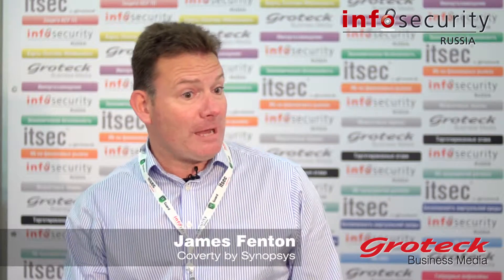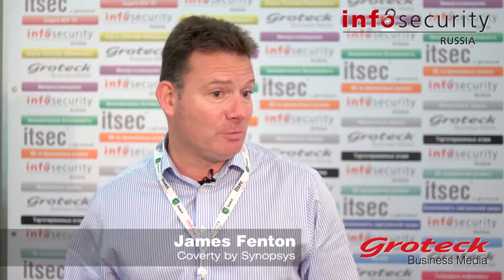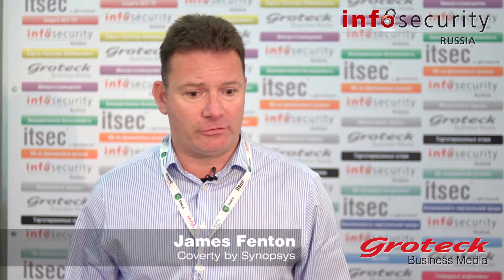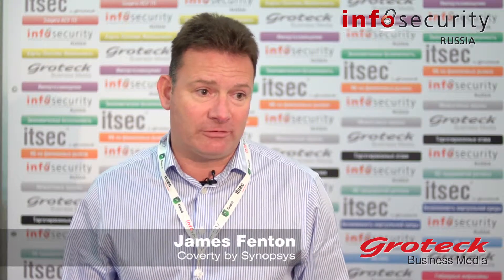If you think about a bank, for example, they're providing a lot of internet style applications to their customers and we want to help them to remove defects, to remove security issues so that their customers can be sure that the products they're getting are good quality and dependable and work as they should. The difference with the Synopsys product is it's very focused on the software developer, providing good information to the developer very quickly so they can understand what defects might be in the code and how it can be fixed.